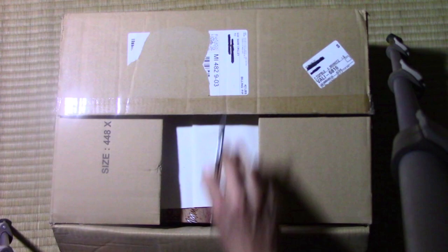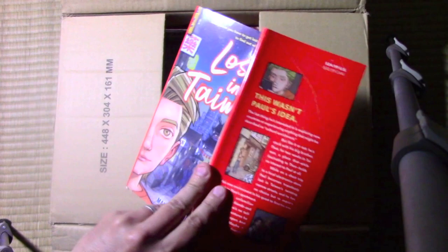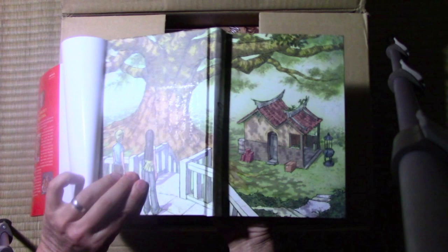Oh, my goodness. So many hours of work I put into this thing. Here it is — Lost in Taiwan. Feast your eyes, my friends. Look at that. And I heard that when you take off this dust jacket, you get a completely different image on the cover, which I think is a very cool thing.